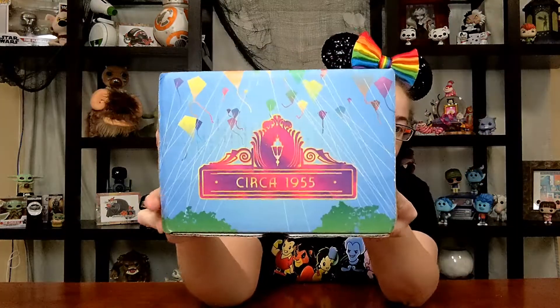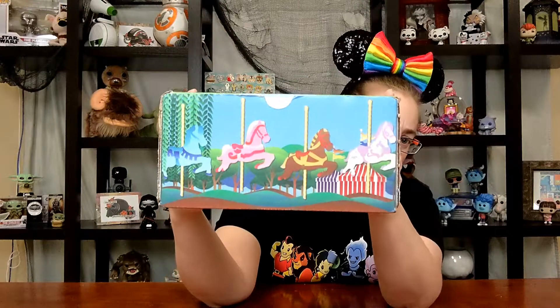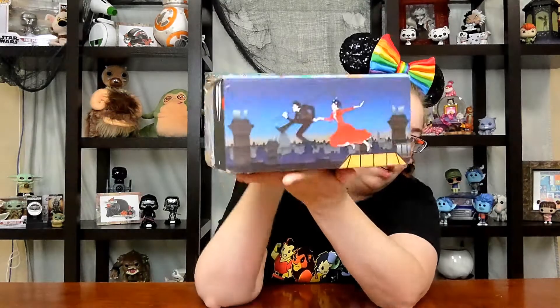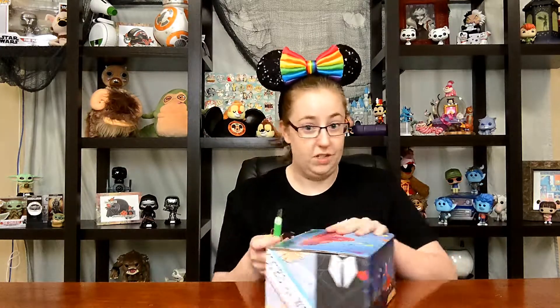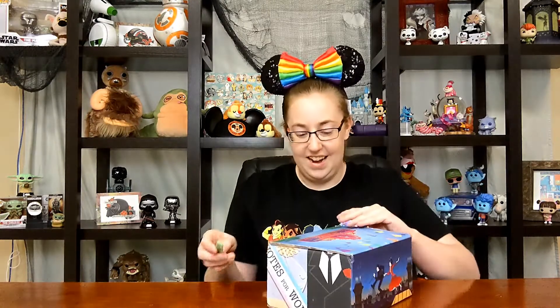The theme for this box is Mary Poppins. You've got the kite scene from the very end of the movie, the carousel that they ride on in the chalk painting, Mr. and Mrs. Banks, Mary and Bert, and then Jane and Michael. Super cute. I have absolutely no idea what is in this box — I have not watched any spoilers. I refuse to do so. I really have no idea, but let's go.